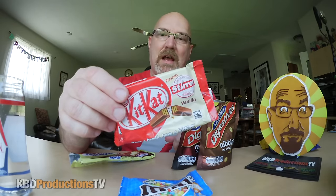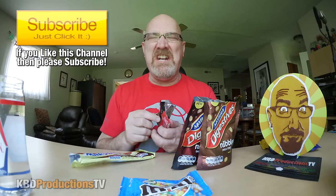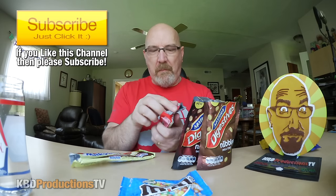Let's start with the KitKat because I didn't enjoy this KitKat whatsoever. It is a vanilla KitKat and out of all the KitKats I've ever tried, this is probably the worst. I'm sorry for the people that love vanilla KitKat but it smells like a regular KitKat until you eat it. That would be a do not recommend — there's just something weird about it.